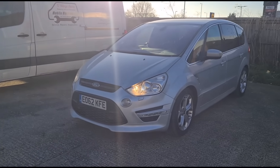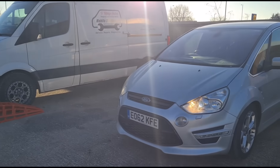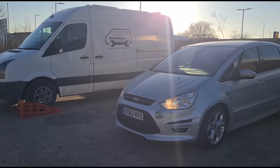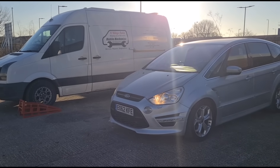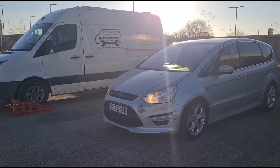Hello again, it's Jimmy here at the Reilies. I have here a Ford S-Max with a DPF issue. The problem is I've cleaned the DPF on this a few weeks ago and it was all fine, but the light's back on, so we're going to have a look at what's going on.